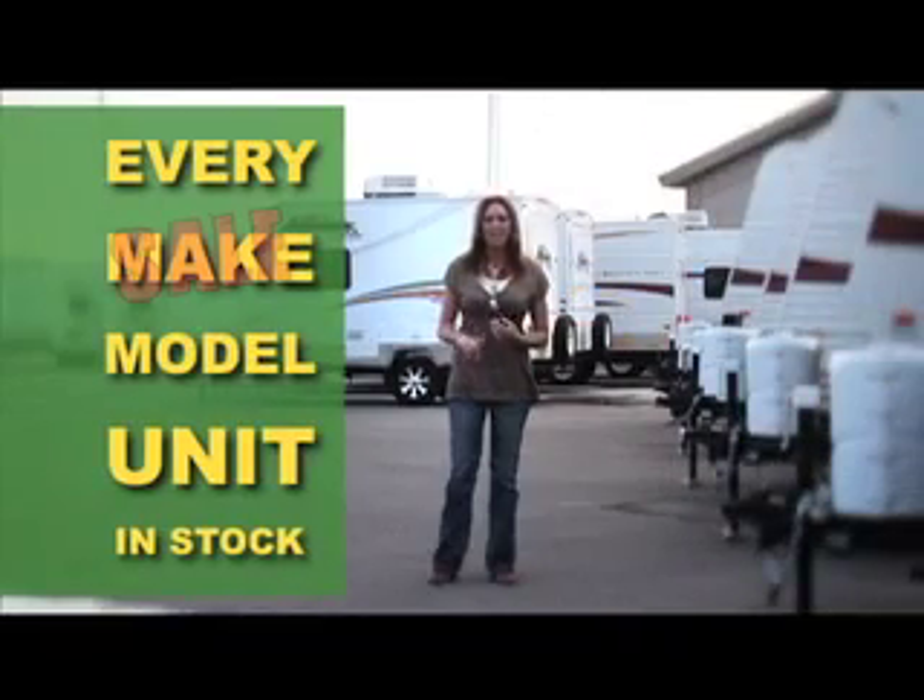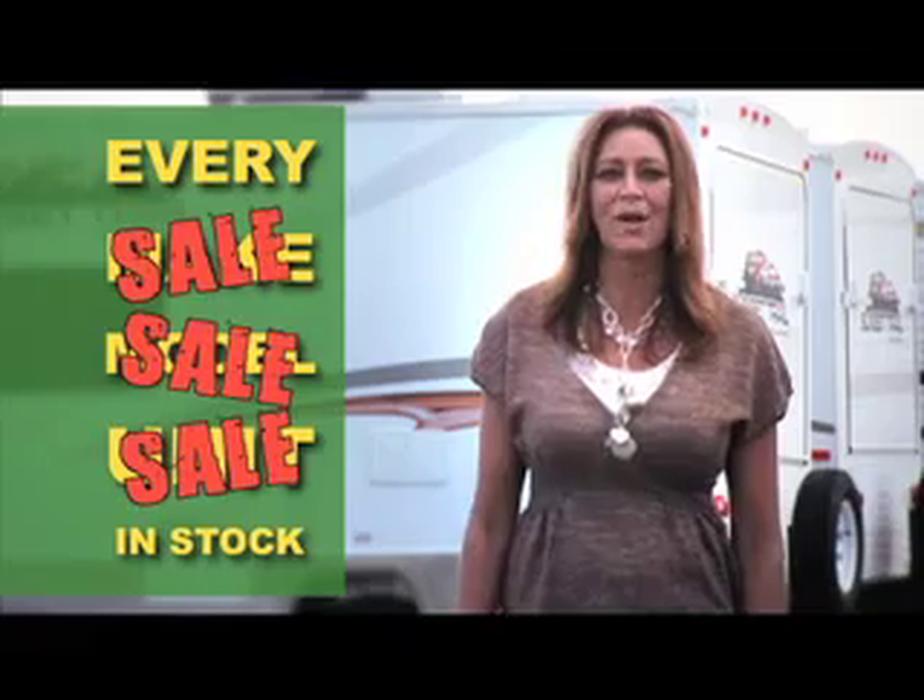every make, every model, every unit has been self-priced for immediate disposal to make your own. Smith RV — new, used, and everything in between.